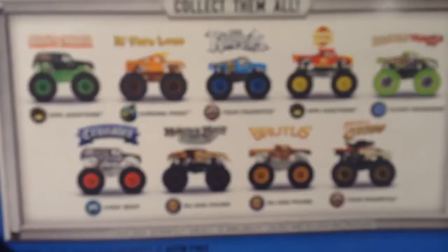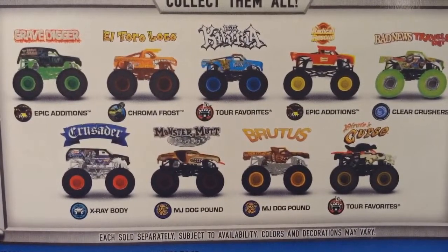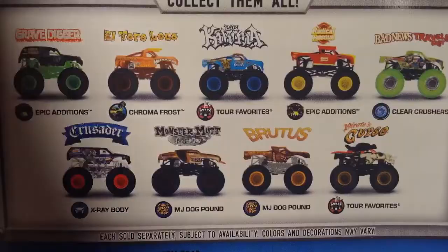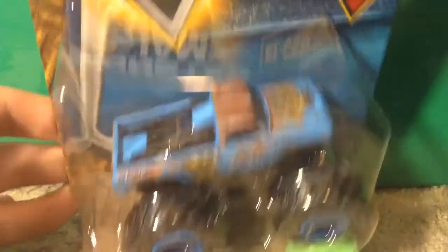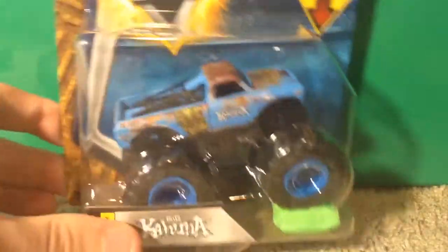Alright, so I got them all out and put all the bubble wrap to the side. I'll start off by showing the monster trucks and then the NASCARs. I needed one more truck from Case K — what do you guys think it is? I've said it many times before, the only one I was missing is Big Kahuna, and now I have it. So Big Kahuna is one of them — there it is right there. Might be my favorite in the case; this one and Radical Rescue are very, very close.